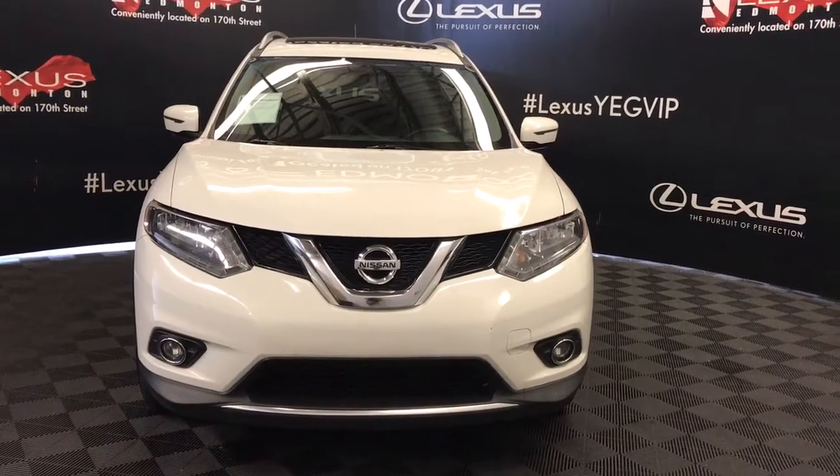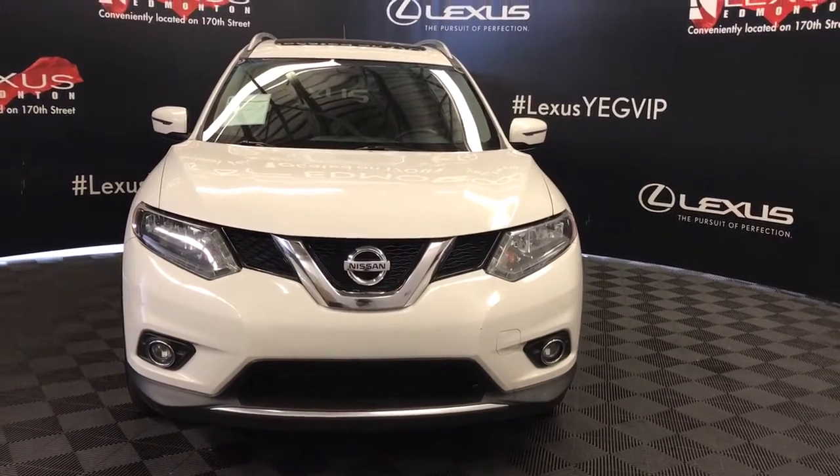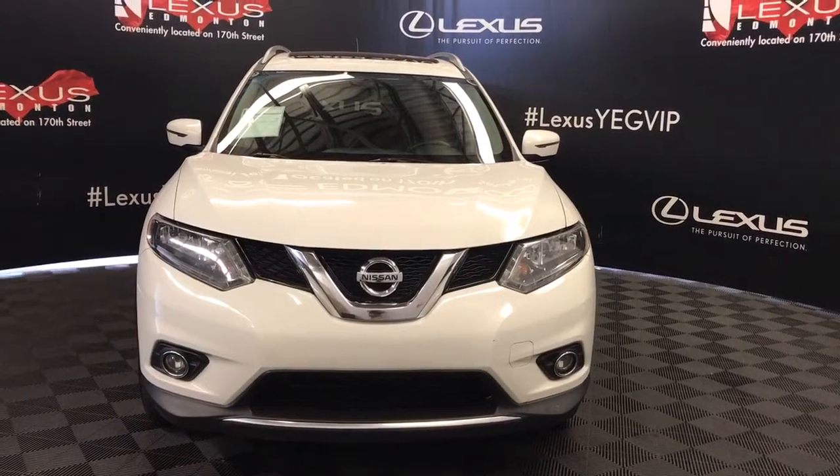Welcome to Lexus of Edmonton. We are located off 111th Avenue and 170th Street.